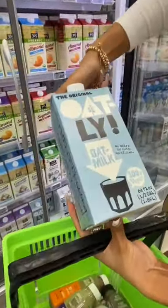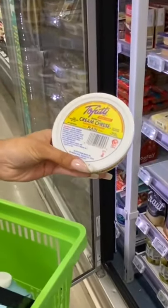Number two, Oatly oat milk. I like it better than almond milk. Number three, Tofutti cream cheese — no weird aftertaste.